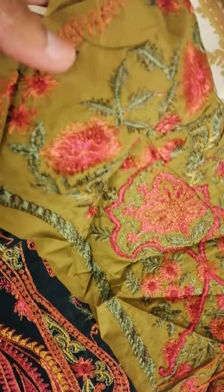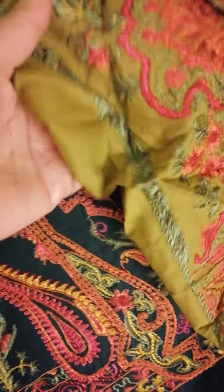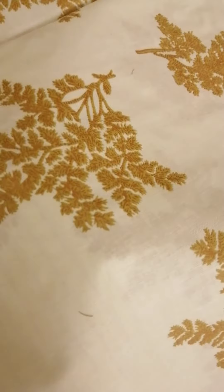The color in the camera is very bright, but it is a very nice olive green color. Gold printed shirt.